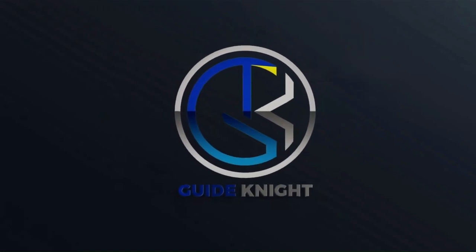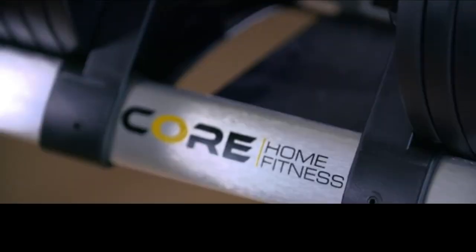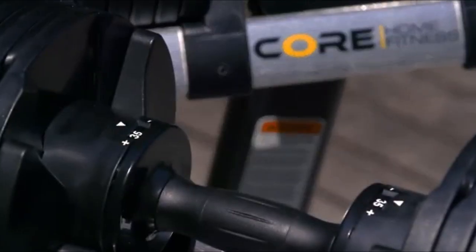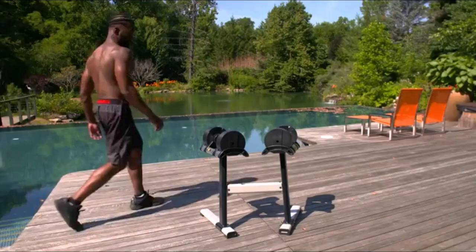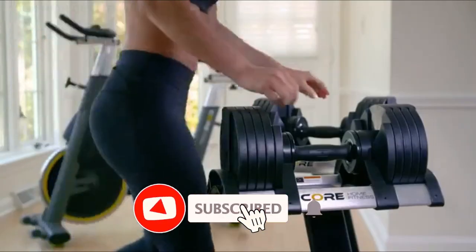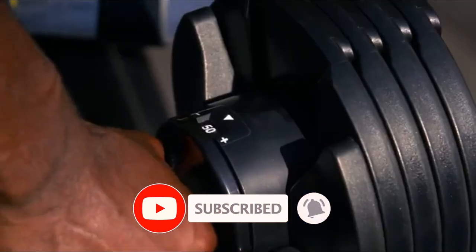Hello! Welcome to the GuideNight YouTube Channel. If you're looking to build your at-home strength training setup, adjustable dumbbells are a great place to start. They save space and can even save you money when compared to the bulk and cost that come with purchasing multiple dumbbells or an entire set.